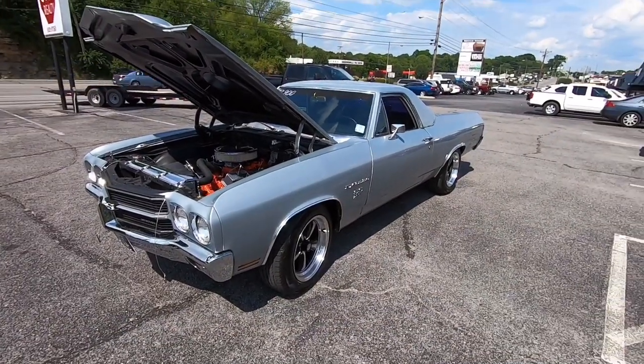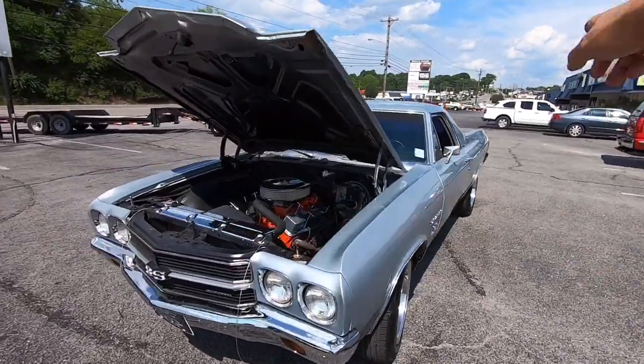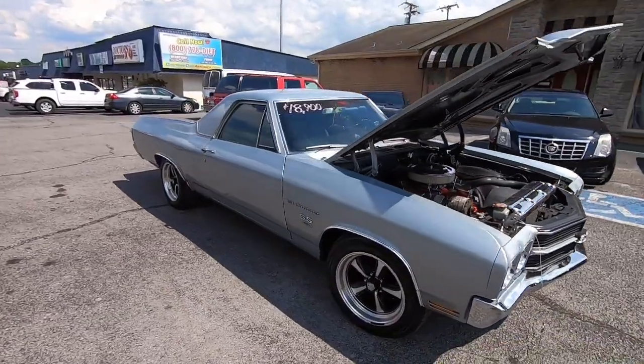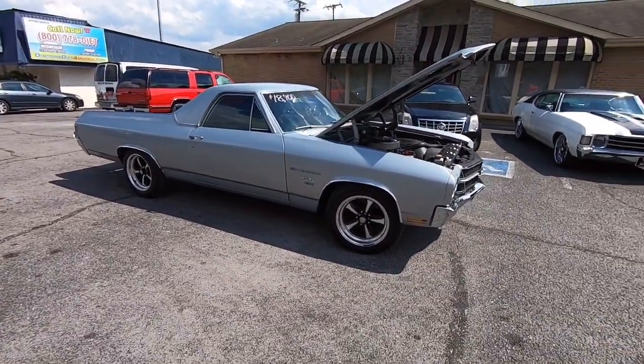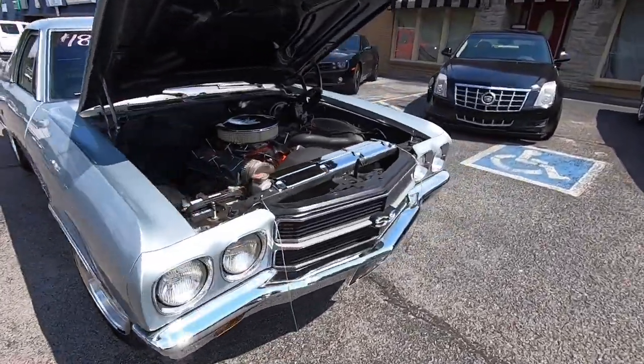Now I'm going to give you all some undercarriage shots. We're going to look up under the front, under the doors, and under the rear — go all the way around this car and check everything out. I've got close to 100 detailed pictures at maplemotors.com you can check out. If you're trying to get financing, we have that available as well.